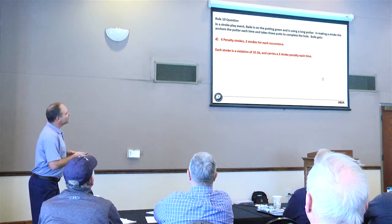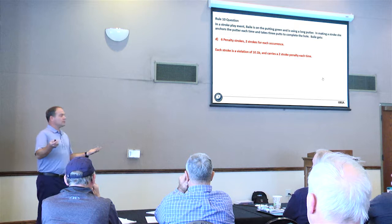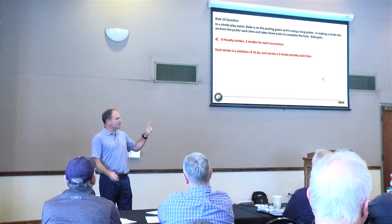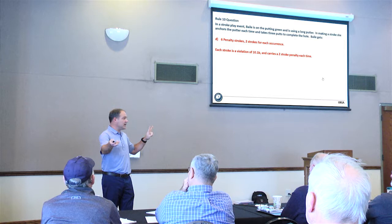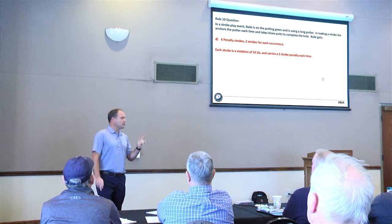This is different from something like practice swings in a bunker, where we might consider an intervening act. Each anchored stroke is its own violation. If a player takes practice swings in the bunker and is told it's a penalty, they get two strokes for that. If they do it again, they get another two — but they only get two strokes for the amount done before being informed, not one per swing. Once informed, each repeat violation earns a new penalty.